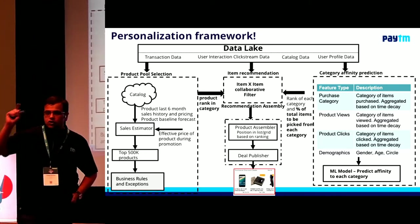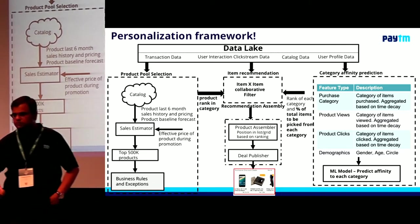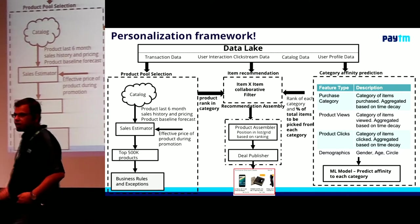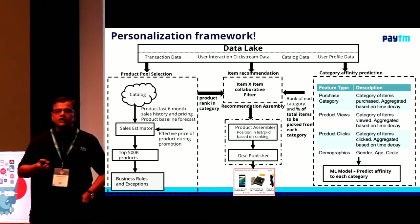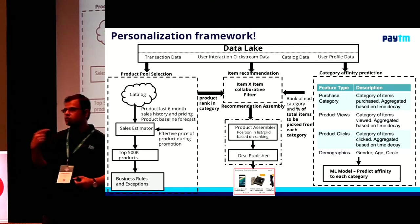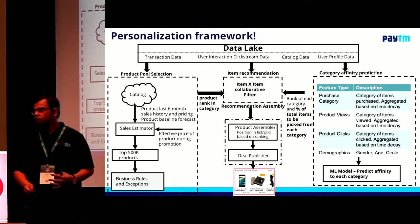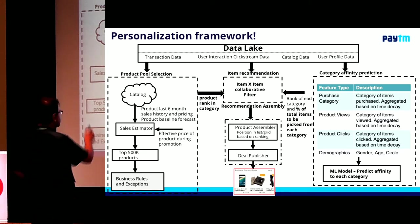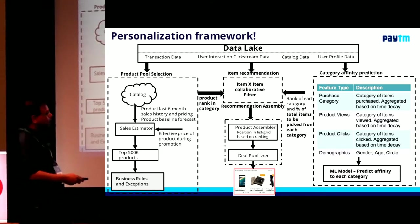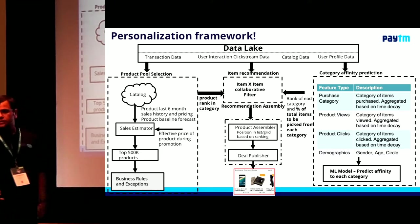After the category affinity step, I do assembly — remember I talked about my third objective, Paytm's business objective, which says that in this month I want to increase transactions, in this month I want to increase GMV, in this month I want to increase profitability. I need to give some kind of levers. Once I have built my assortment — this is what I'm going to show to a customer — I need to re-assort it, re-sort it. That re-sorting is based on the inputs I get. This is an optimization problem we are trying to solve. A regression problem on your left, a category affinity prediction on the right, a collaborative filter which is a kind of matrix factorization in the middle, and then an optimization problem at the end. This is our standard framework.